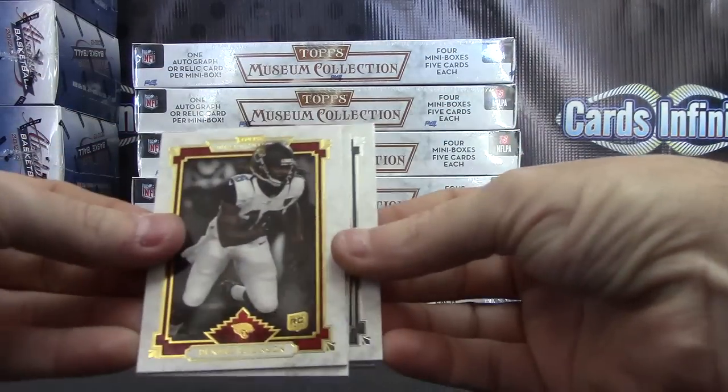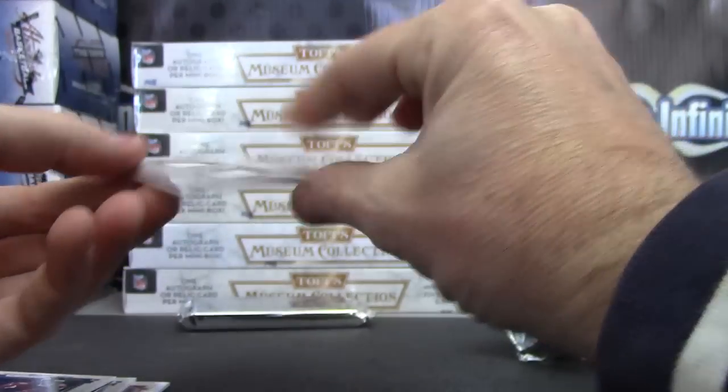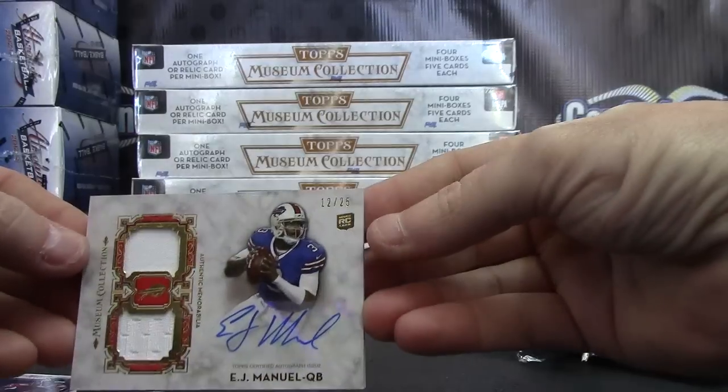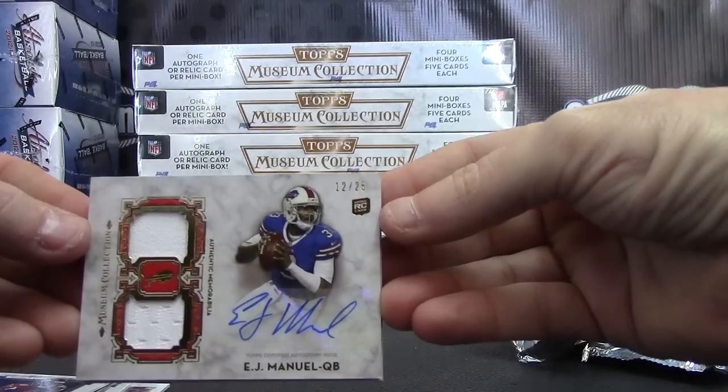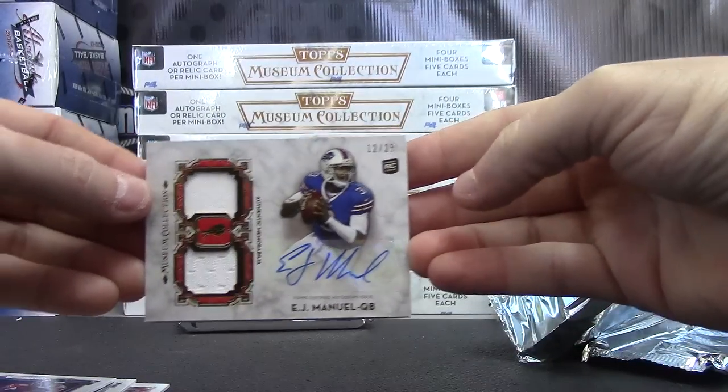First fat one is Denard Robinson, Troy Polamalu, Julio, Ronnie and EJ — 12 of 25 patch jersey. Autograph EJ Manuel.